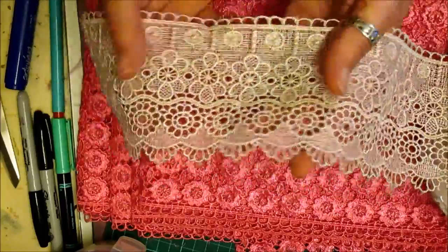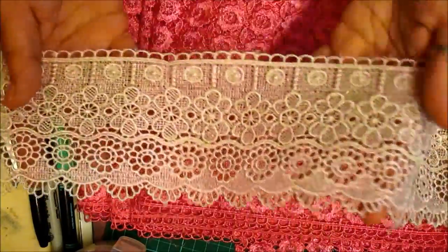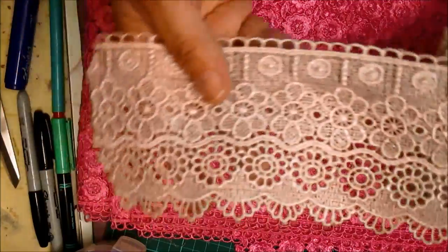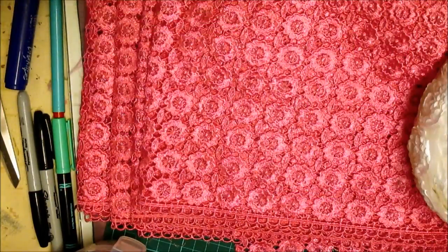This one is the £2.50 goopy trim, three inches wide, absolutely beautiful. It's kind of like a — what I call a mushroom colour. Gorgeous, absolutely beautiful trim.